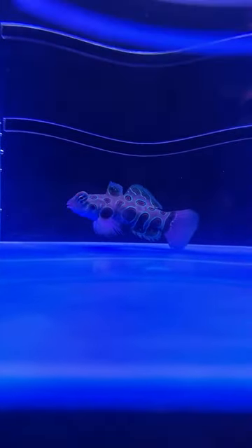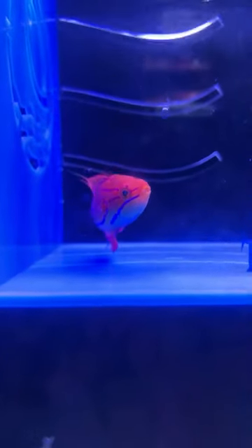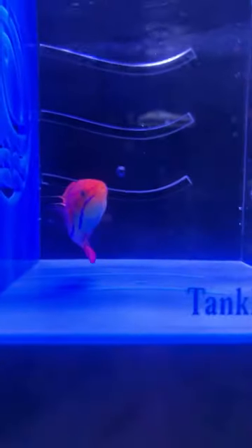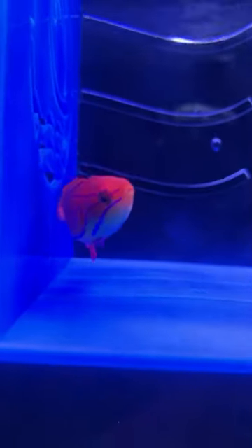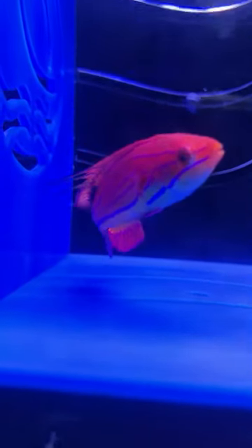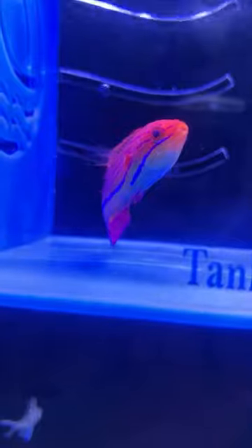Moving along to number three: the Carpenter's Flasher Wrasse at $59.99. Same care stats as our first wrasse — 55-gallon minimum, reef safe, peaceful, and easy care level. That goes to Richard Slywowski — thank you, Richard. We'll look for your email to social@liveaquaria.com to confirm number three. Daniel, sorry we missed you on number three — we'll mark it as a popular item and work to bring it back so you have another opportunity.